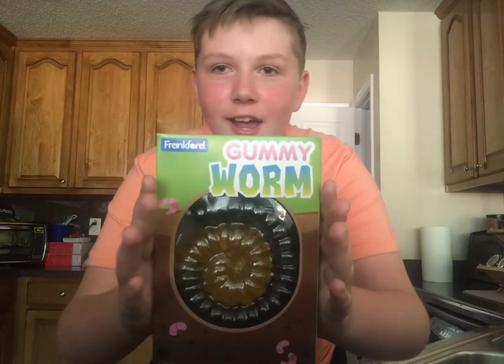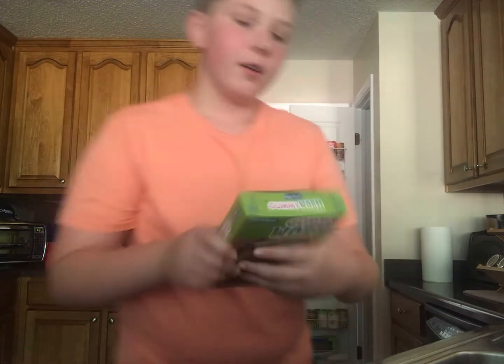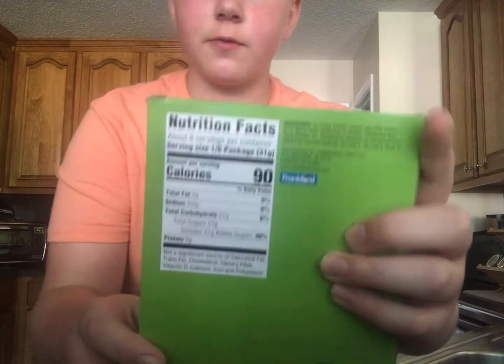But it's one of the largest gummy worms ever. Look at that. Gummy worm. Here's the nutrition facts — I don't care about that. But we're about to open this thing. Let's get to it.